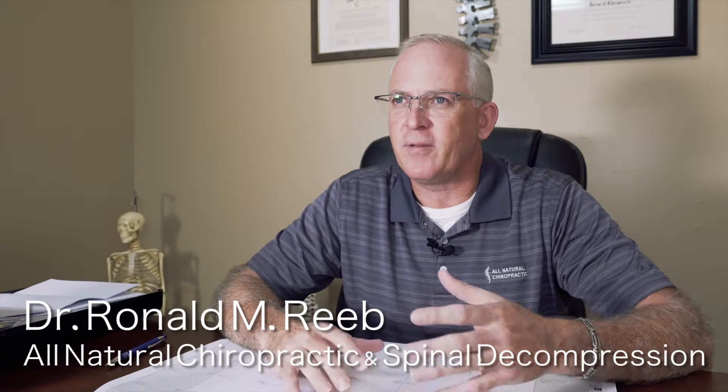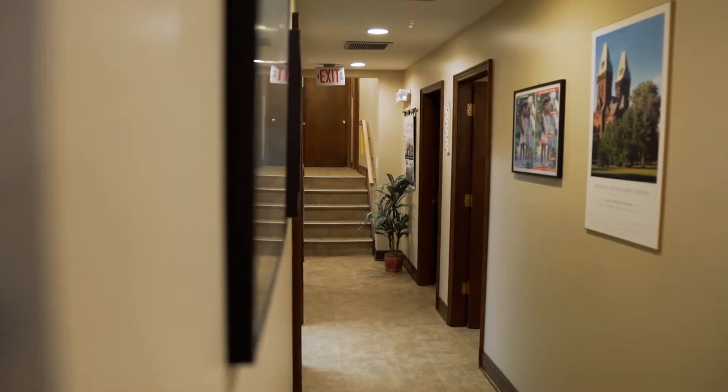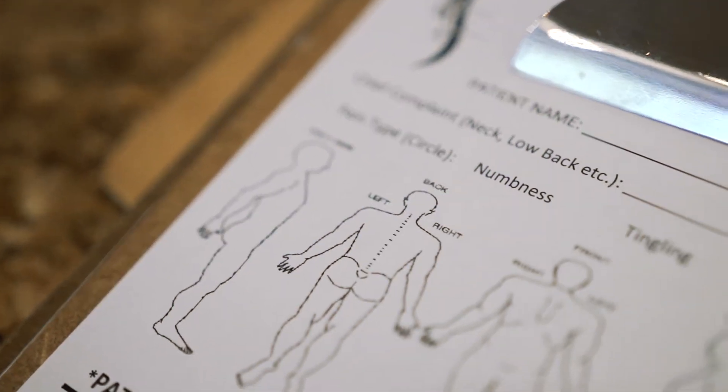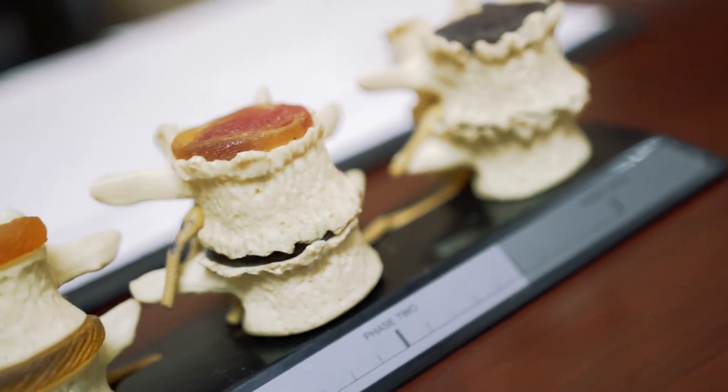These people are coming in in pain and then they're laughing after the adjustment. It's kind of cool to be able to help people with your hands — people that are in a lot of pain. Sometimes they run the gamut of treatments and they're still in a lot of pain. They've been to physical therapy, they've had shots in their back, they've tried massage, sometimes acupuncture, and some people are popping pills.